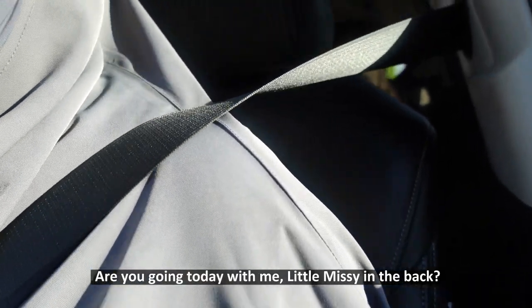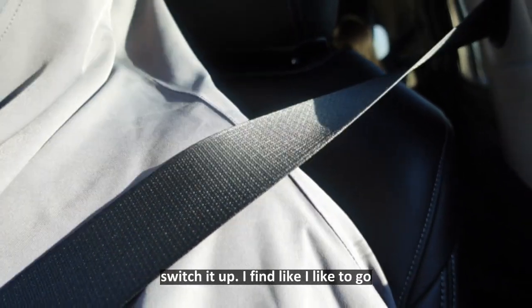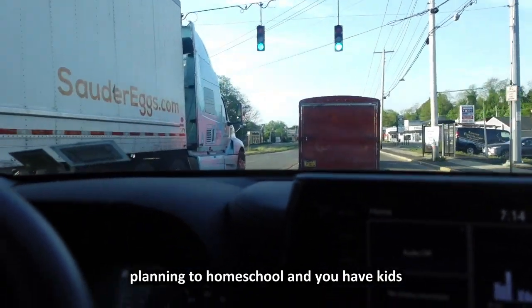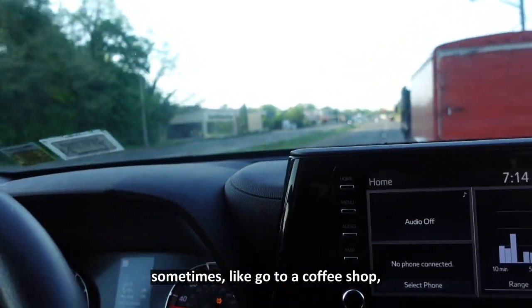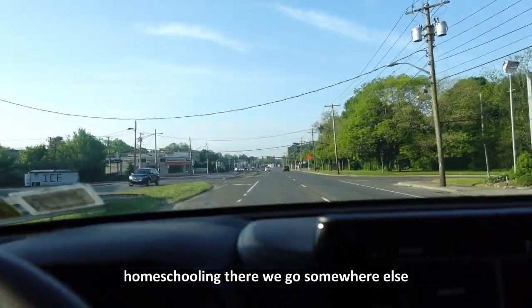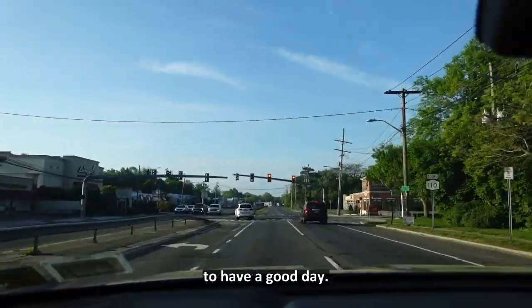Are you going today with me? Little Missy in the back — we might go to the mall. I like to switch it up. If you're trying to homeschool and you have kids who are fidgety, that's how I do it — I just accept it and make sure we move all around. Sometimes like the other day we went to a coffee shop and homeschooled there, or we just go outside wherever we want. The weather has really broken so I'm excited to have a good day.